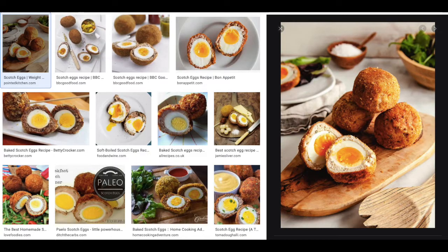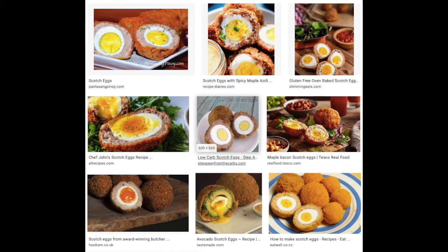So this all started when the other day I decided to buy a scotch egg. If you don't know what it is, it consists of a soft or hard-boiled egg wrapped in sausage meat, coated in breadcrumbs, and baked or deep fried.